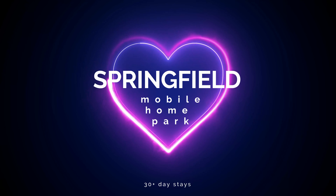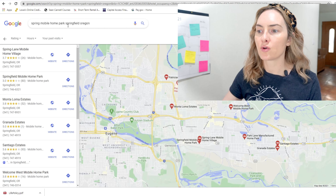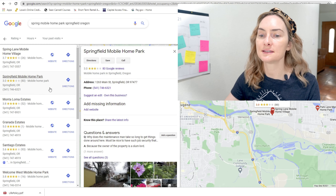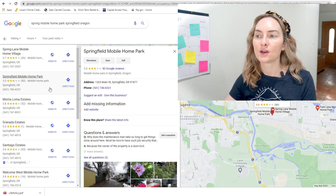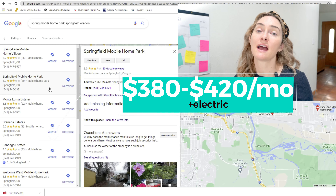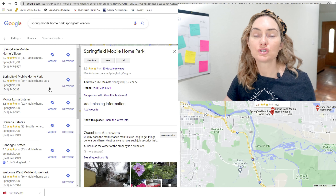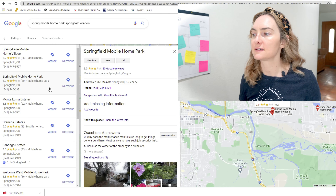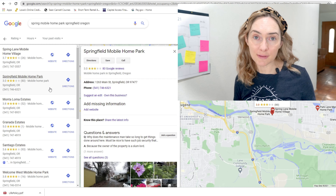Eugene's like redheaded stepsister is Springfield. Springfield for the longest time was run down and cheap, but Springfield is making a comeback — tons of awesome food, cool places to hang out, and they are also home to the Springfield Mobile Home Park. Their Google rating is only about three stars with 80 reviews, and it does look a little run down without much of a website, but the manager I spoke with is super accepting of tiny homes — they actually have a tiny home there right now. They don't have any vacancies currently, but she said some are coming up within the next few months.